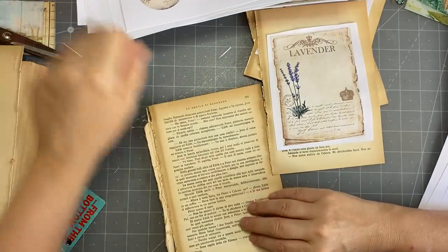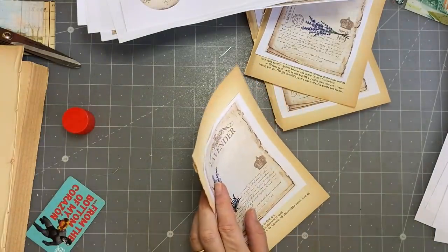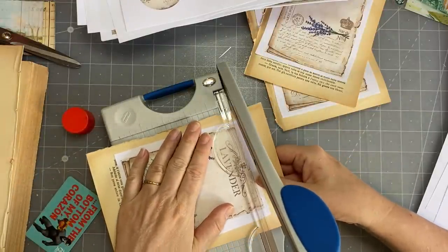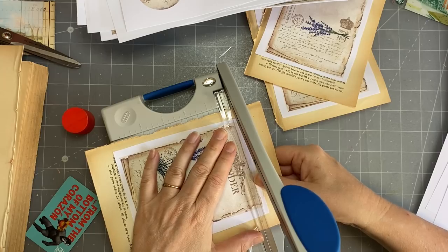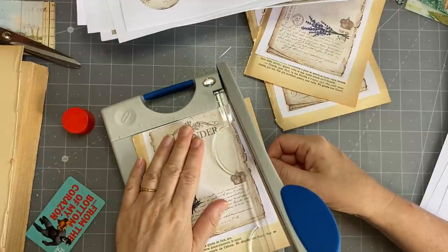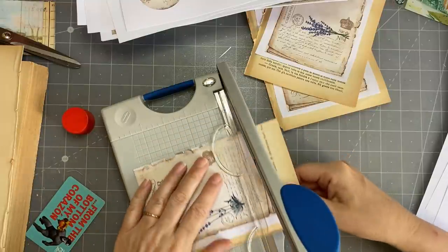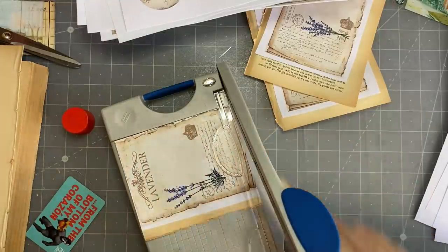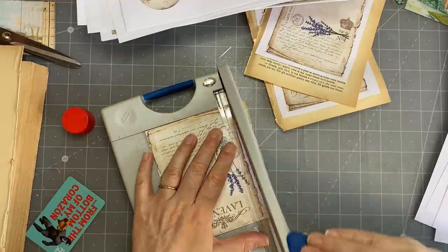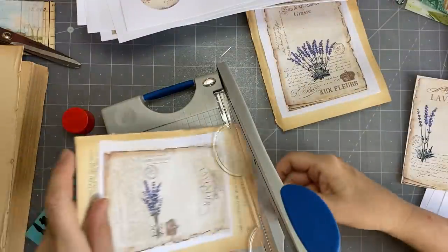I've got that now and I'm going to trim it down. I'll use my little trimmer. I'm going to line it up here because it's probably not even glued down straight over there. And wouldn't you know, I turned my video on and now I'm feeling hungry.